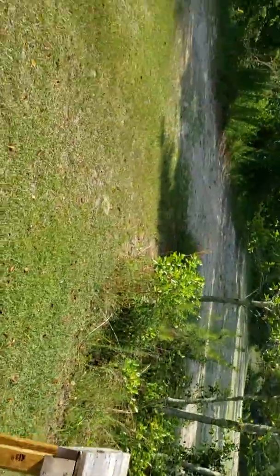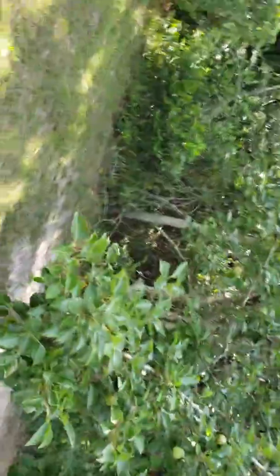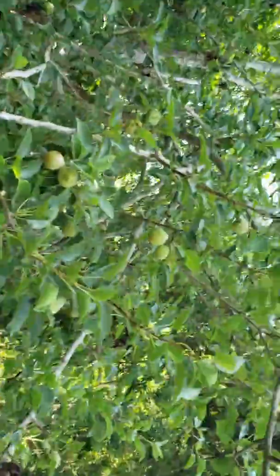That's what my grandma's about to do — she's about to go fishing. This is one of our pear trees. These are hard pears, we use these to make smoothies.